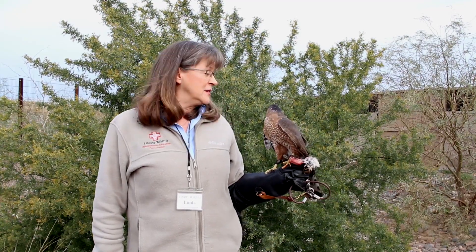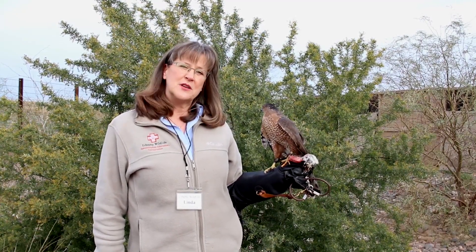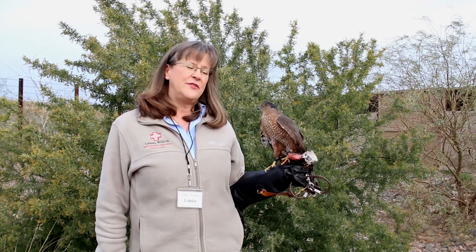Hi, I'm Linda Scott and this is Monk. Monk is a seven-year-old Cooper's hawk that came to Liberty Wildlife in 2012.